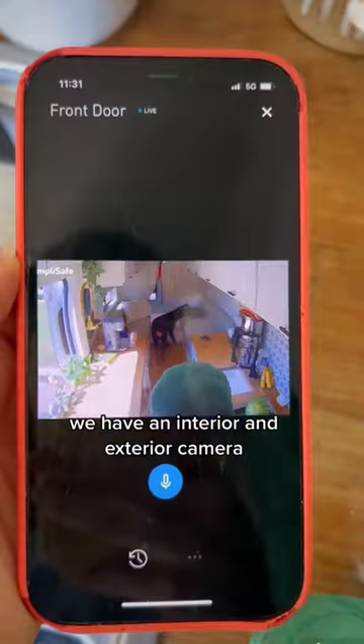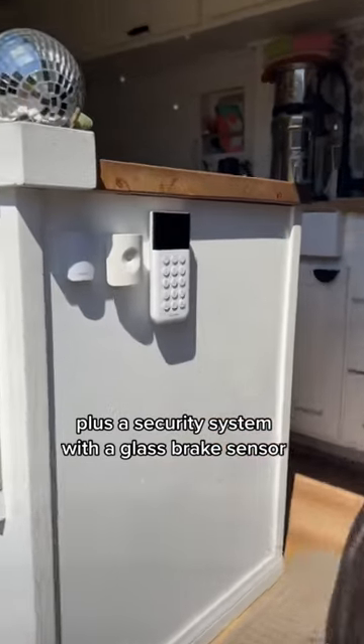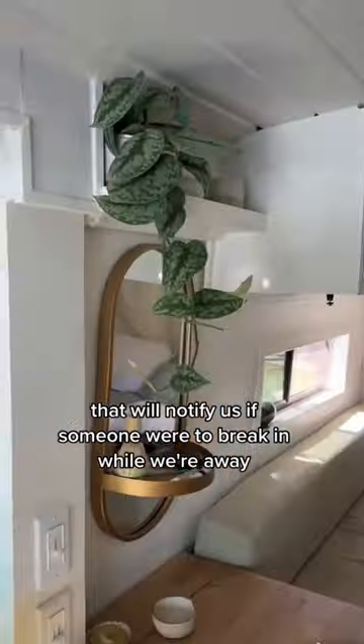We have an interior and exterior camera plus a security system with a glass break sensor that will notify us if someone were to break in while we're away.